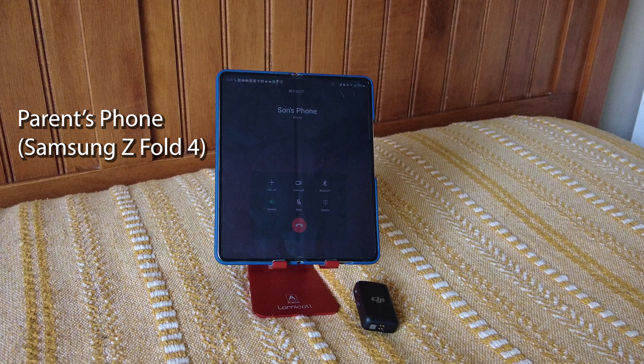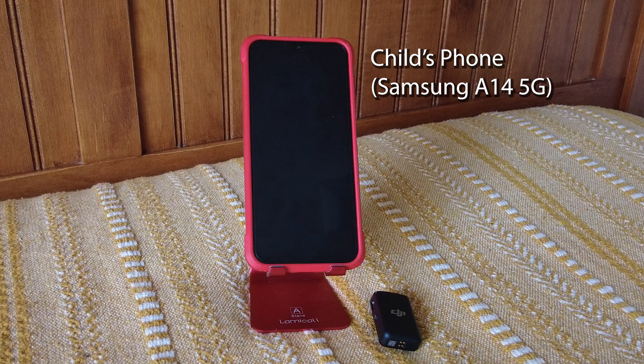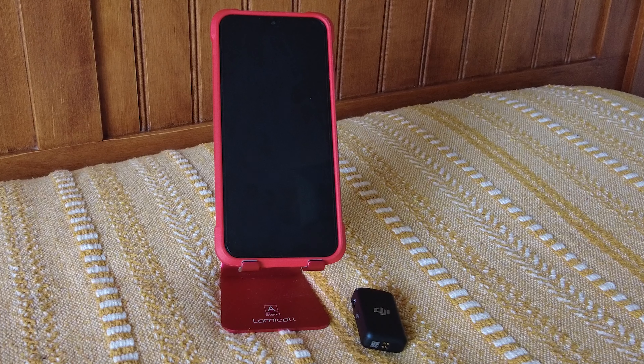As you can see, if your child were to call you on their phone, this is what it would sound like on your end — you be the judge on how the audio sounds. It's very important to be able to hear your child and understand what they're saying in an emergency. And just as important as you hearing your child, it's critical that they can hear what you say in case you need to give them directions or help. Leave a comment below with what you think of the audio quality for phone calls.